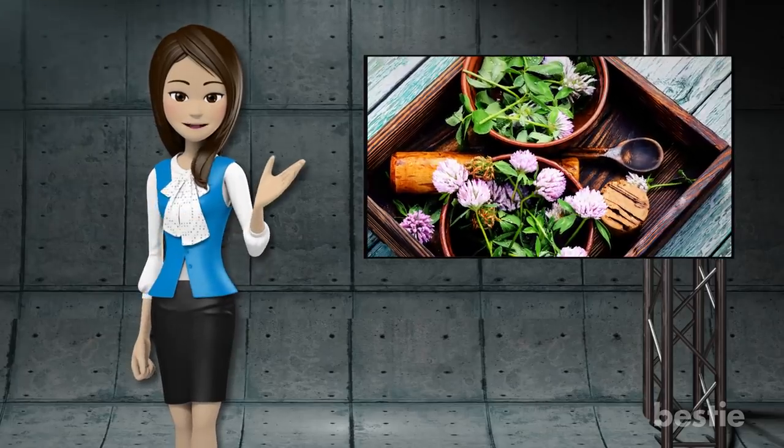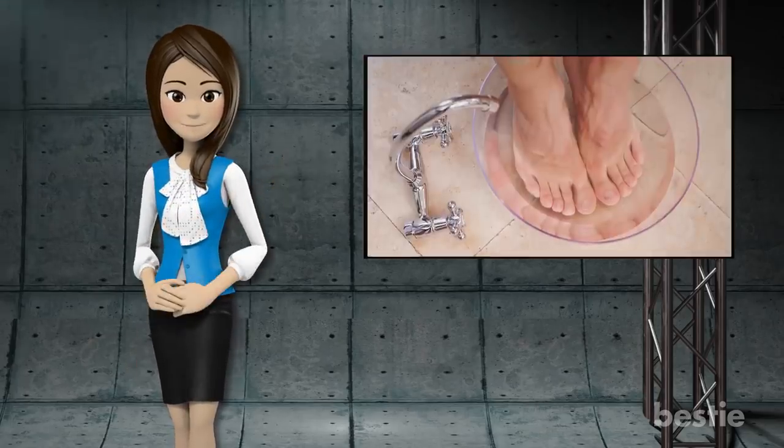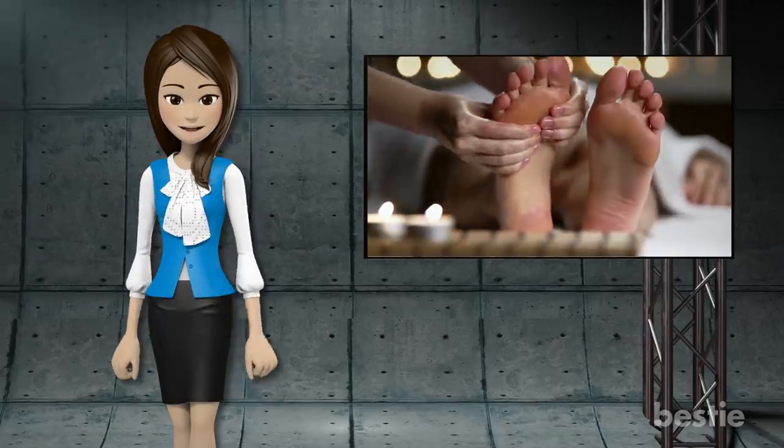In today's video we will tell you what these remedies are, from soaking your feet to massaging them. Stay tuned to find out more.